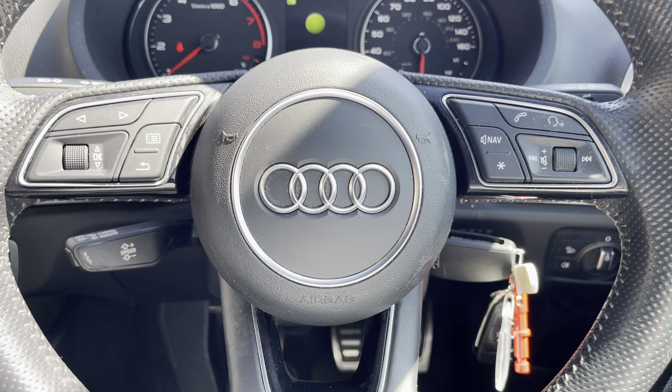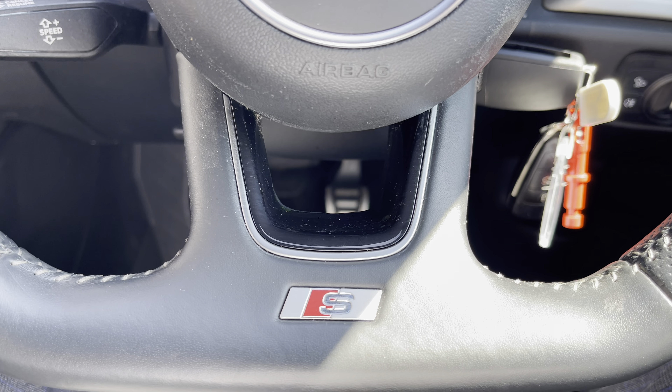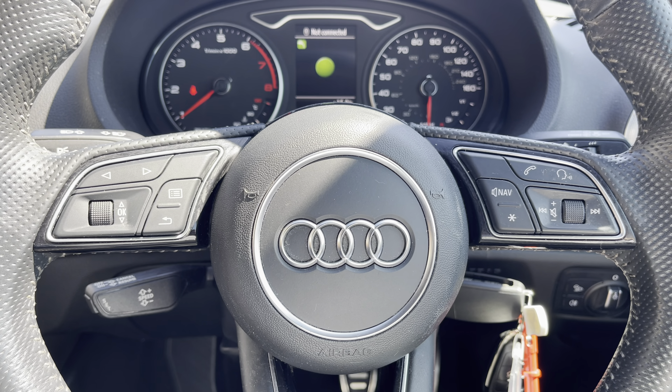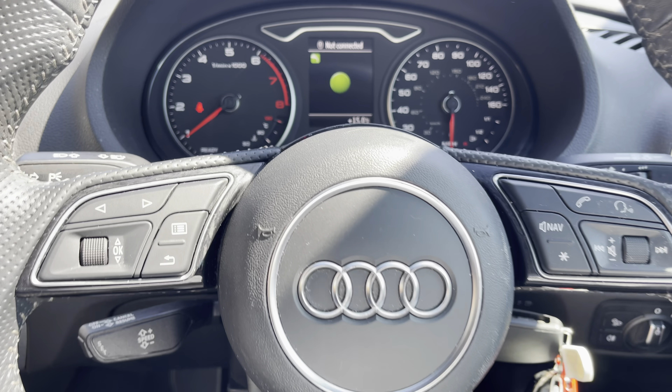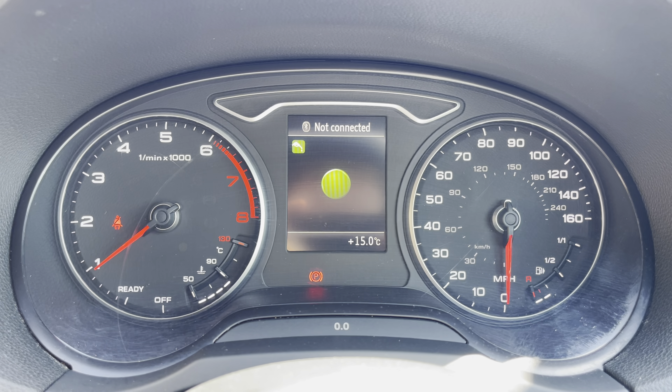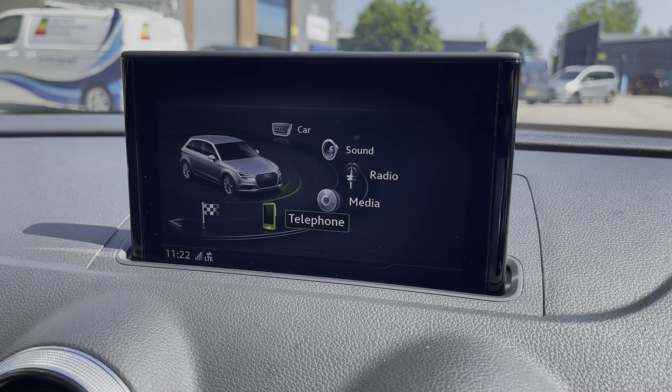The vehicle also features the three spoke perforated leather flat bottom multifunctional steering wheel, which gives you access to some of the car's features from the comfort of your driving position. And as we move up we can take a look at the analogue dials there with the small digital display screen in the centre.